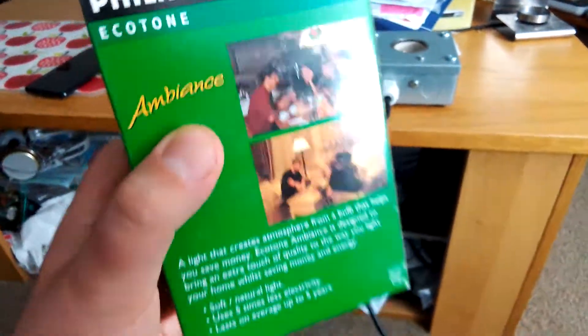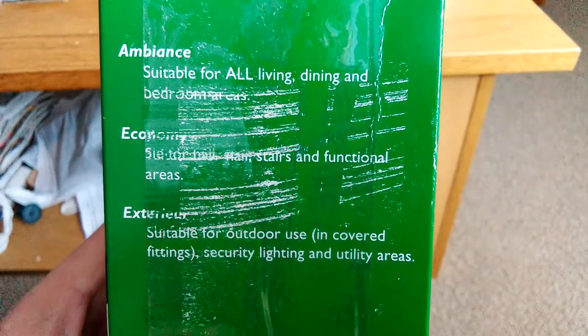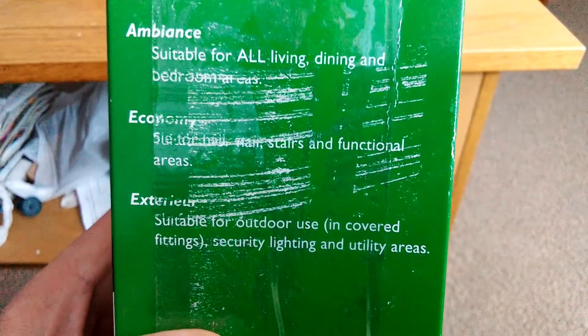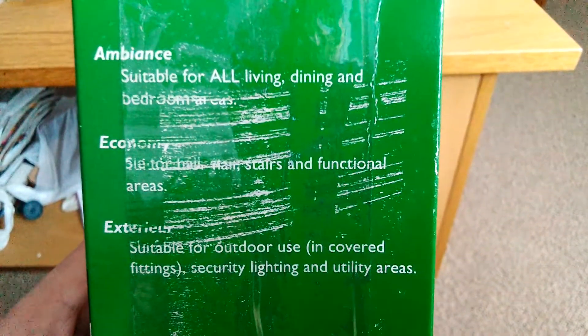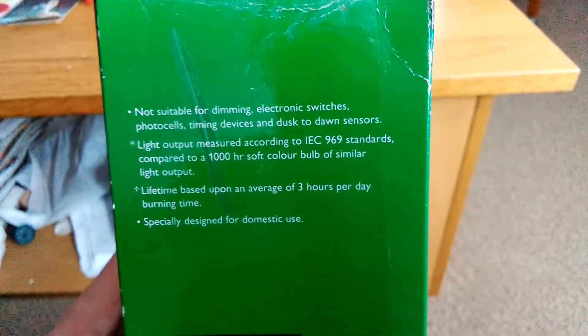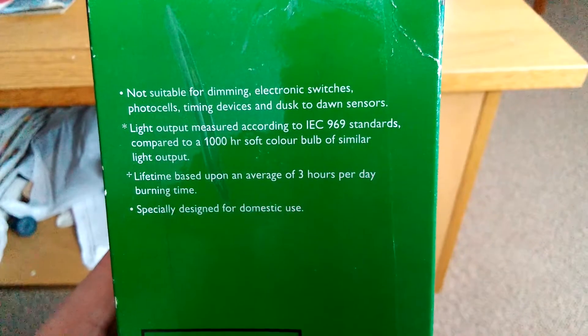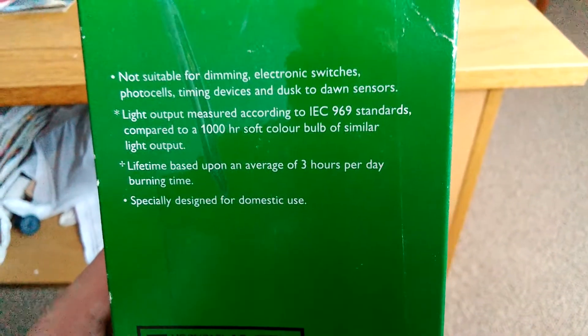What's it say on these little tips? It says Ambience suitable for all living, dining and bedroom areas. Sorry, the letters are all a bit hard to read. Let's look on the other side. It says: not suitable for electronic switches, photocells, time devices and dusk-to-dawn sensors.